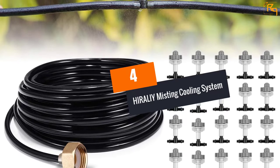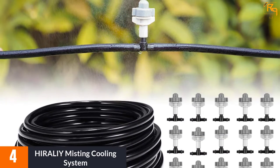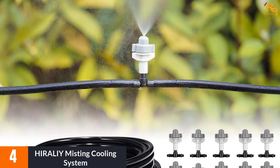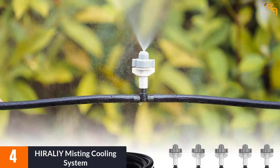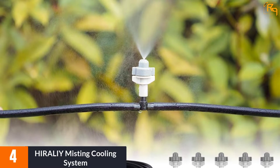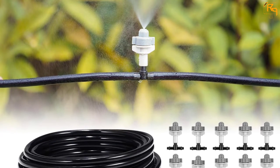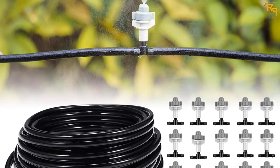At number 4: the HIRALIY Misting Cooling System. Another excellent product, this cooling system proves to be a fantastic choice. It comes with a 65.6 ft hose with 8mm OD and 5mm ID. The hose is also completely UV-resistant, so you will never have to doubt the quality and longevity of the product.